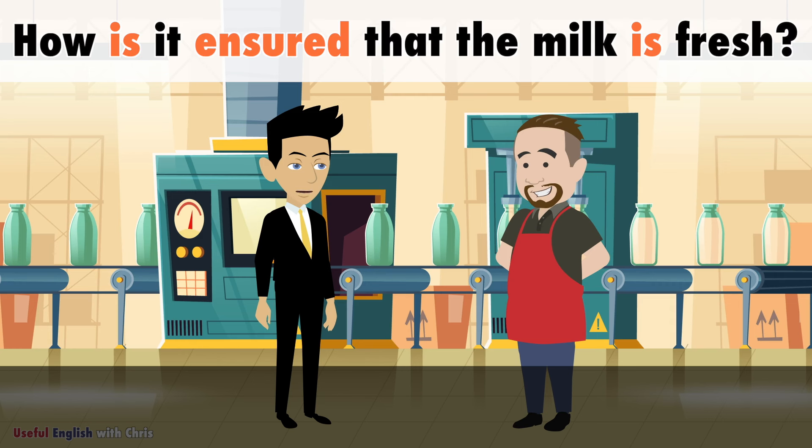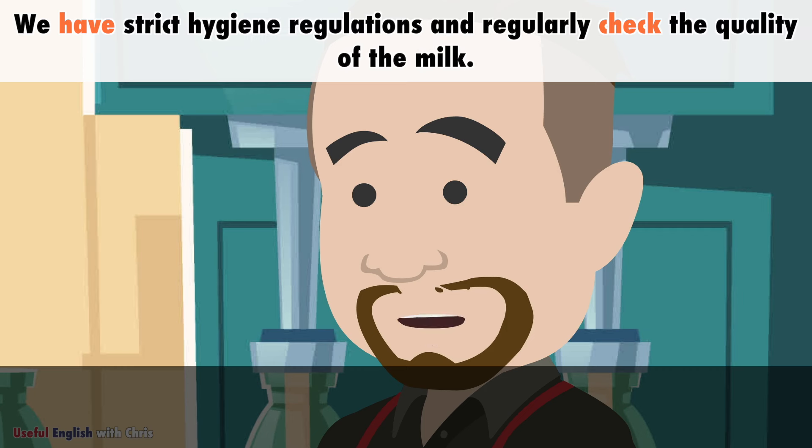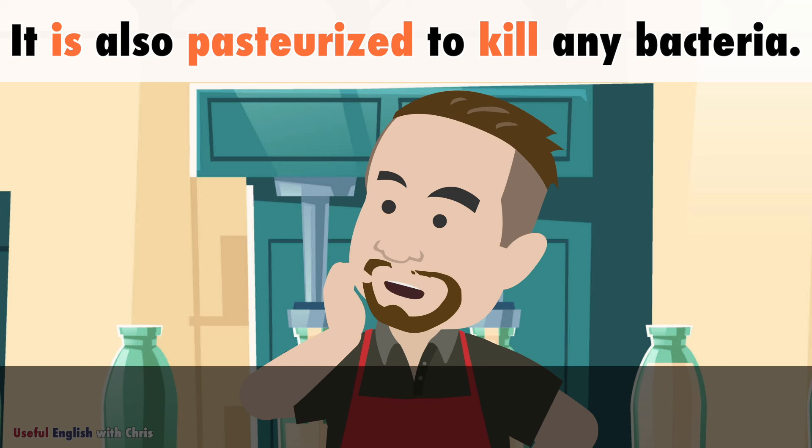How is it ensured that the milk is fresh? We have strict hygiene regulations and regularly check the quality of the milk. It is also pasteurized to kill any bacteria.